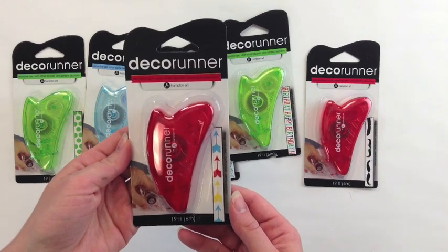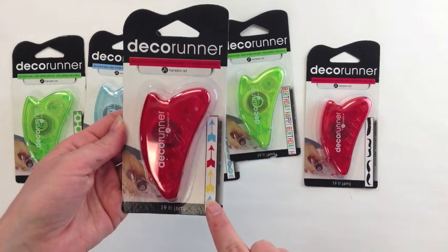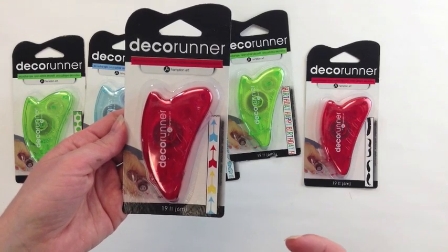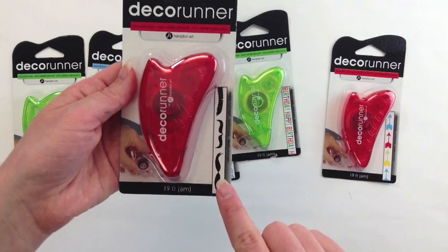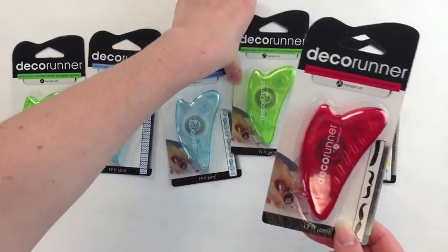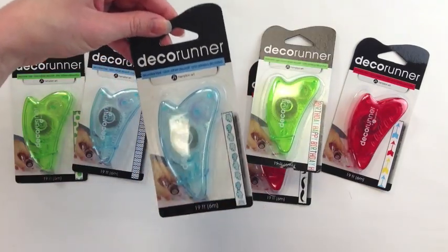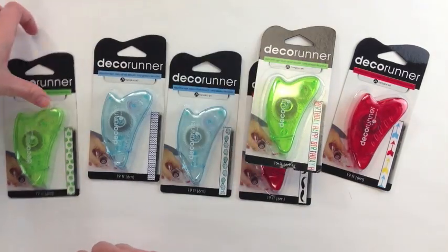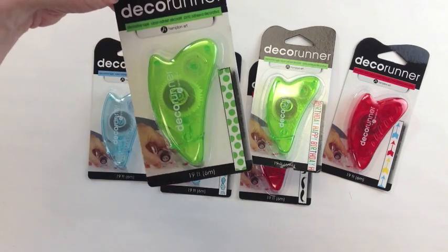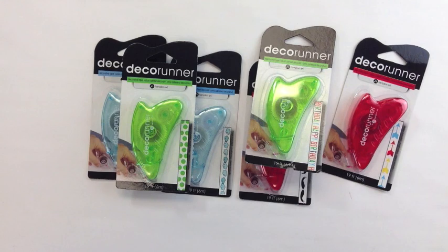A fifth and final favorite are the new tape runners with designs on them from Hampton Art — they're decorative tape. You just roll on the design. Options include an arrow design, mustache, happy birthday, clouds, blue chevron, and green dot. These make applying a design really easy without adding a lot of dimension to your projects.